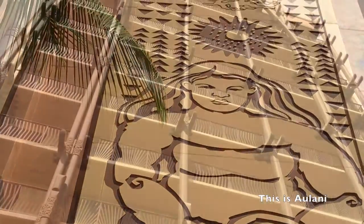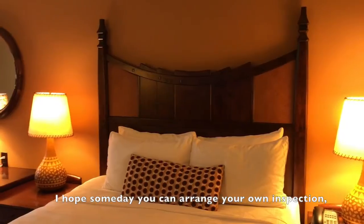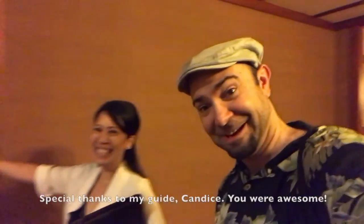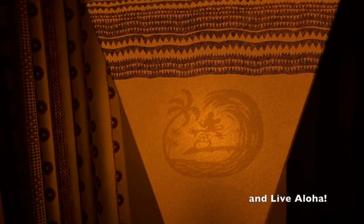This is Aulani, a Disney Resort and Spa, as seen through my eyes. I hope someday you can arrange your own inspection, or better yet, stay a few days. Special thanks to my guide Candice — you were awesome. Until next time, stay Disney and Live Aloha!